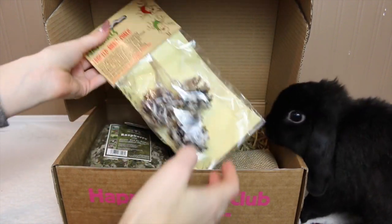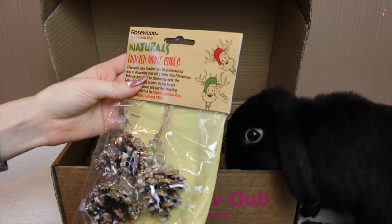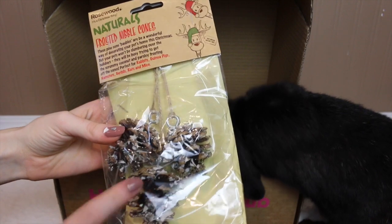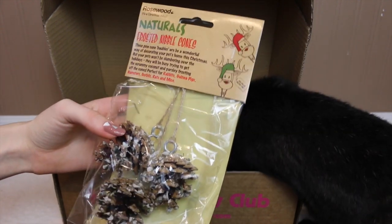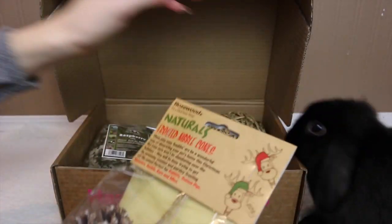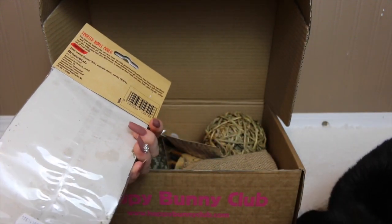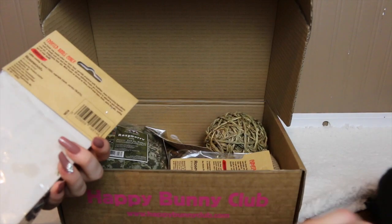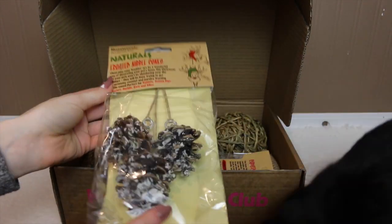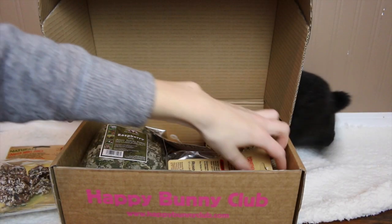The first thing I see here is the Rosewood Naturals Frosted Nibble Cones with really cute Christmas packaging. These are like pine cones — I think they have coconut and parsley frosting. Lola is already making a mess! This is one of the Christmassy items that you could also get in the December Christmas box.